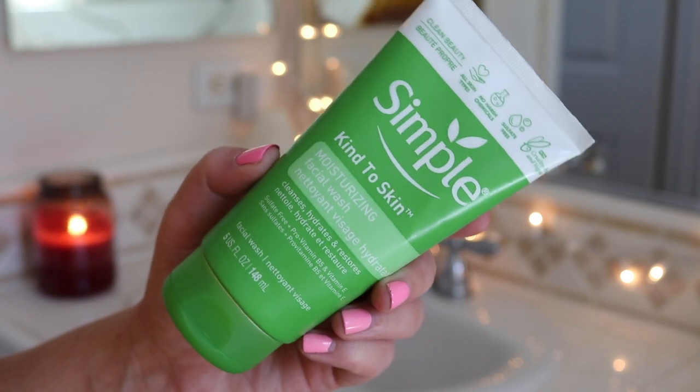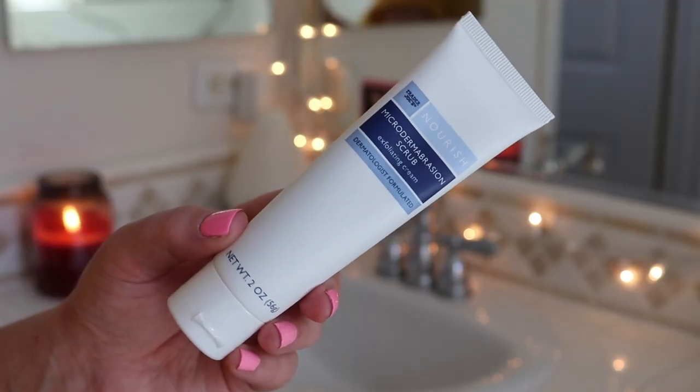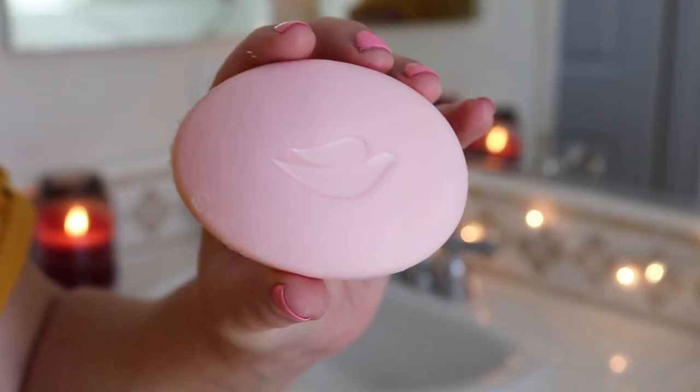I feel like my showers are very boring now with my eczema problems, but I used my Simple moisturizing facial wash. I've talked about it in every video because I'm obsessed. And then I've just started using again my Trader Joe's microdermabrasion scrub — it's so good and so cheap, right at Trader Joe's. For my body, I just use Pink Dove soap at the moment because the heat makes my eczema worse. I just use Pink Dove soap to wash my body, and that's the boring part.